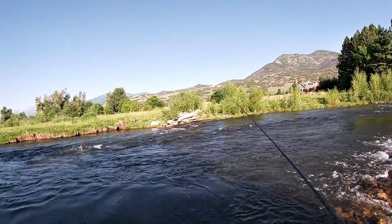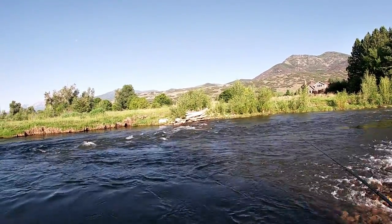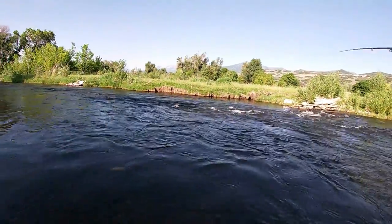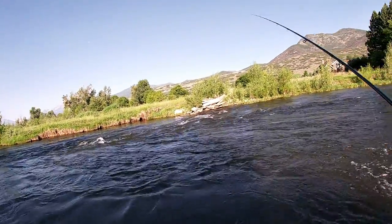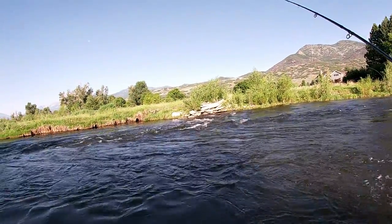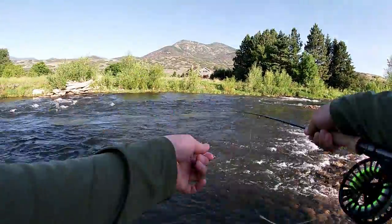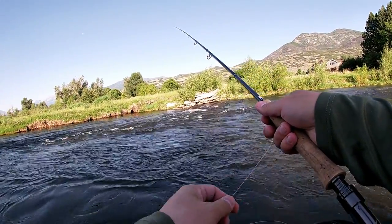I'm gonna start by Euro-nymphing this little run, but it also looks like it'd be a pretty good spot just to hover an indicator over. Also, when I get to my first spot, I look for any surface activity, see if there's heads. That might be a clue to tie on some sort of caddis early, because dry flies are always fun. But I'm gonna start by Euro-nymphing this little drop.